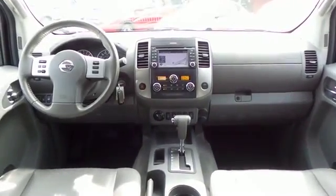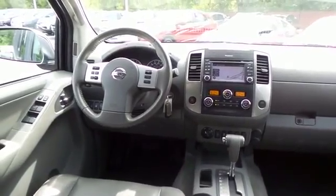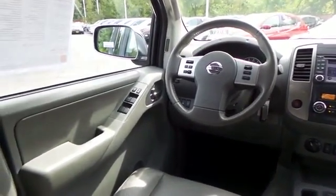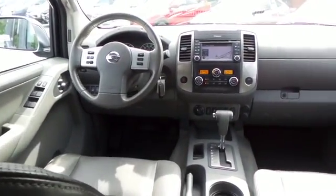This Frontier SL comes fully loaded with heated power front seats, reverse camera, dual zone climate control, HomeLink garage door opener, power windows, mirrors and door locks, and keyless entry.